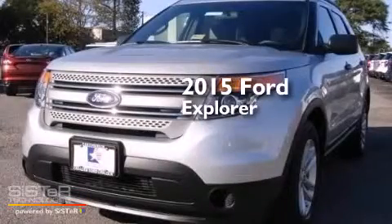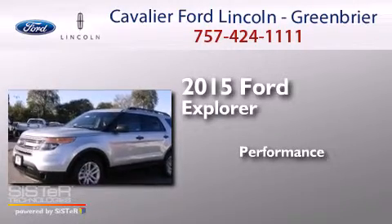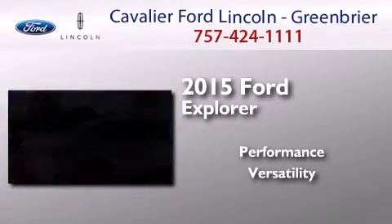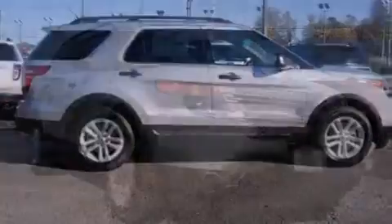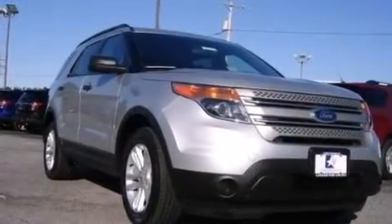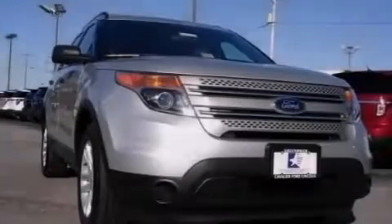This is a brand new 2015 Ford Explorer. Features include a low tire pressure indicator, traction control and stability control systems, and cruise control.